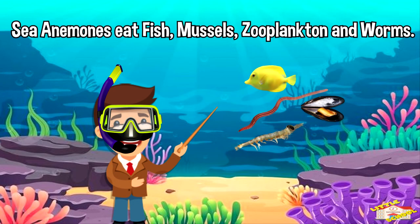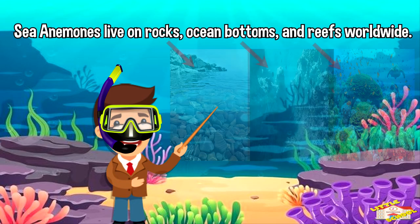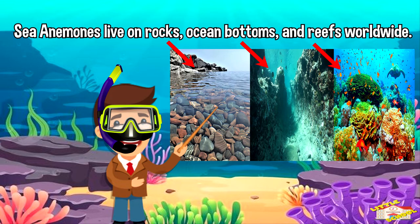Sea anemones eat fish, mussels, zooplankton, and worms. Sea anemones live in rocks, ocean bottoms, and reefs worldwide.